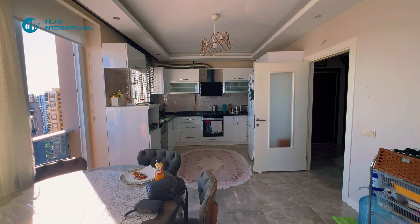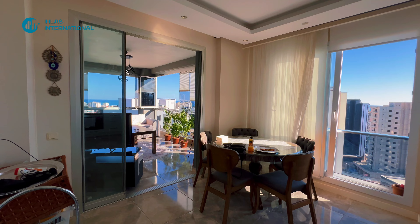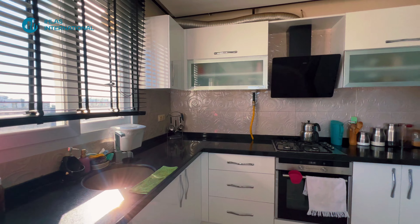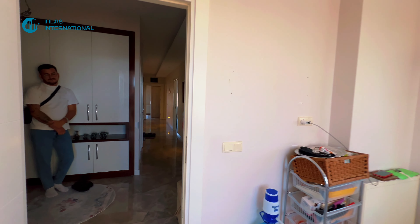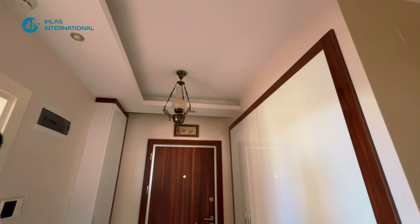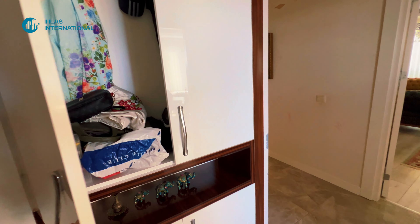Самая выгодная квартира на сегодняшний день. Комбинированный котёл есть, газовое отопление имеется. Тут выход в зал, здесь у нас кухня — кухонная зона, газ есть, газовое отопление также имеется. Очень светлая, просторная кухня — давайте пройдёмся поближе. Очень просторная кухня.